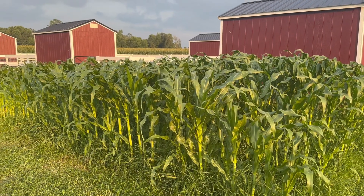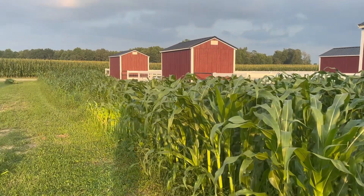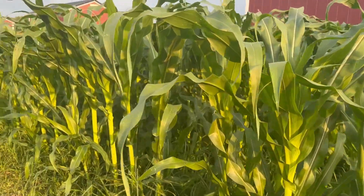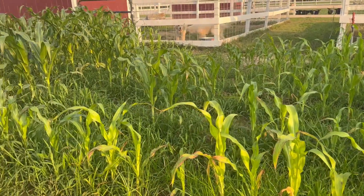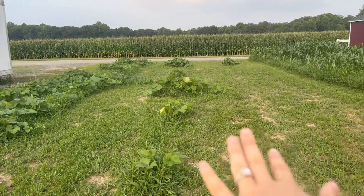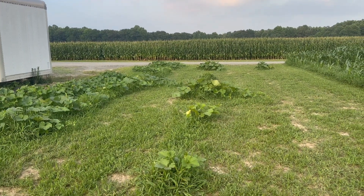Now we're going to go check on my pumpkin plants and Ethan's sweet corn. Like I said earlier, we need to weed really bad, but this is what we're working with. The sweet corn looks so good in some spots, but in this spot we hit it with a little bit too much fertilizer. We planted three different types of pumpkins — in this row is your regular large carving pumpkin.